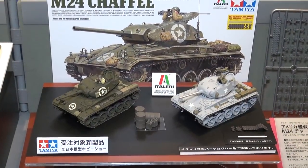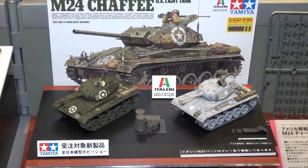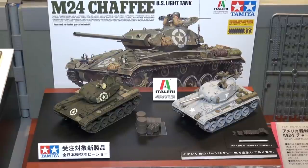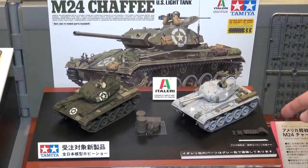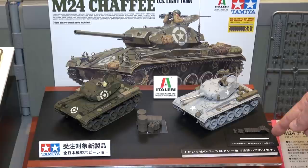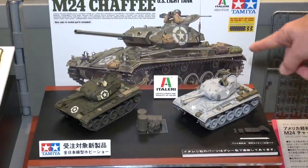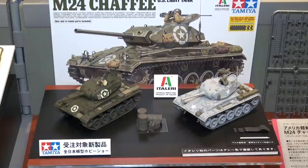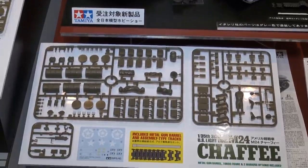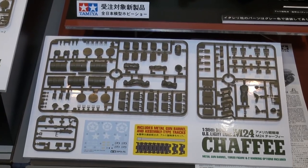Tamiya has also brought back the M24 Chaffee — a venerable kit originally from Italeri, first introduced maybe 20 to 30 years ago, but the tooling still holds up. Tamiya has made it even better with the addition of link-and-length metal tracks, a metal gun barrel, and a set of jerry cans, drum cans, and on-vehicle materials with a figure. Parts are from Italeri with extra added stuff from Tamiya, making it all new for 2015.